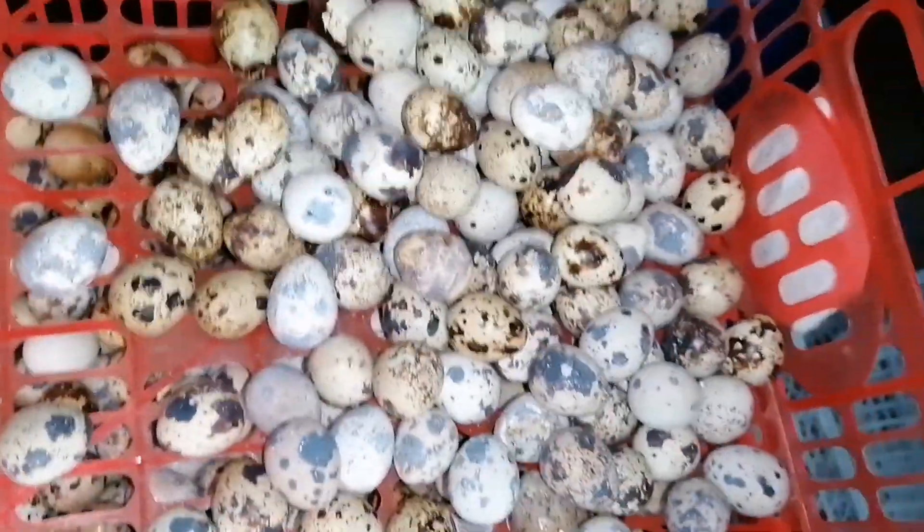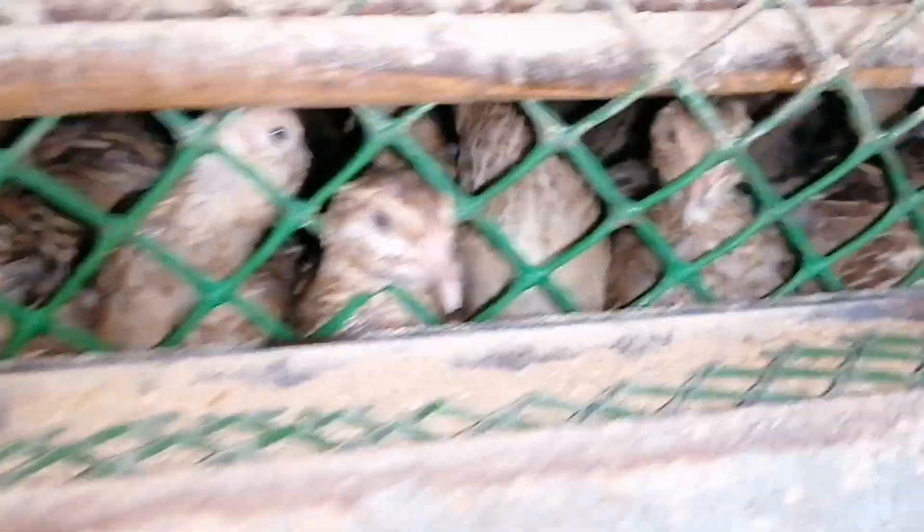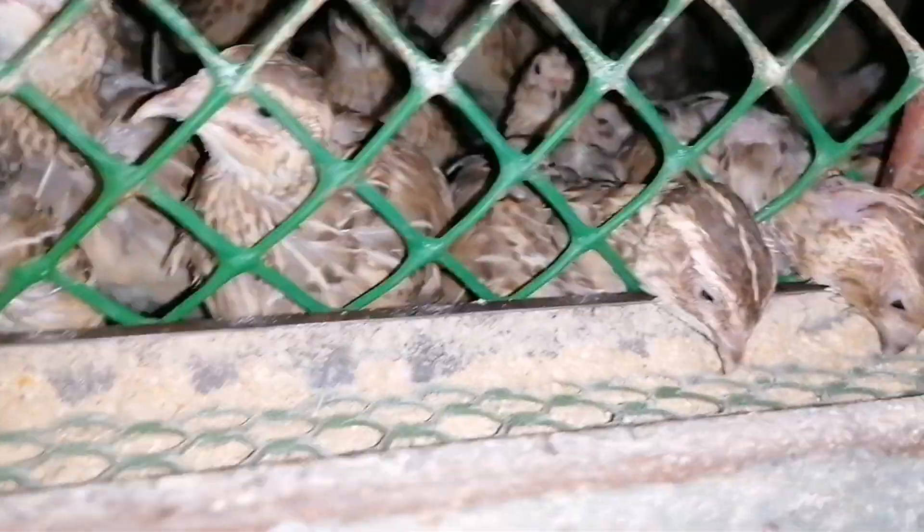Now we are going to check my brother-in-law's quail farm. See this one — it's more than 4,000 pieces. We are late to collect; they are already collected. So many! Hello quail, say hi — we stopped eating, say hi!